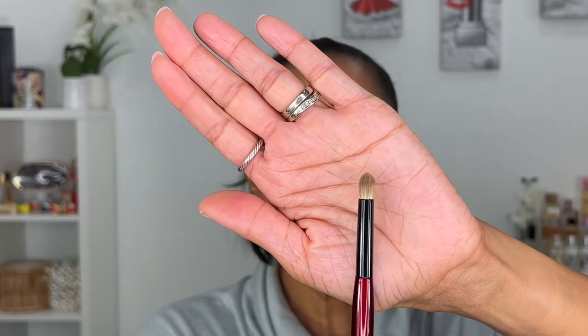The Detail brush has a nice pointed tip where the hairs taper to a point. It's a targeted brush to apply cream or powder shadows along the outer V, mobile lid, crease, brow bone, or lash line. I used this when I wanted to get detailed into the crease and for my spotlight eye look, placing product exactly where I wanted it. Although it's a detailing brush, it can also be used to blend.